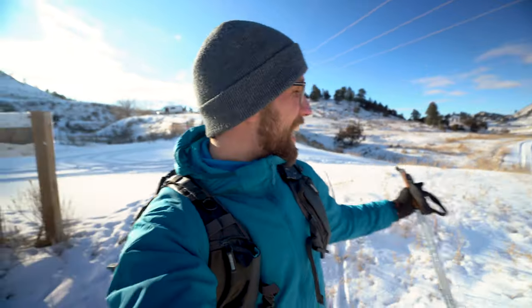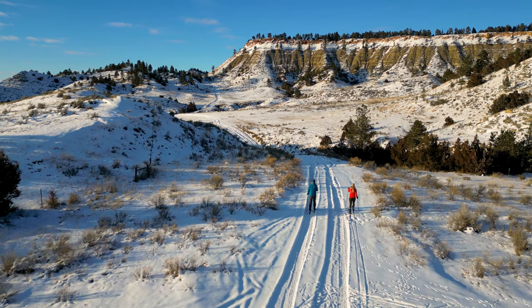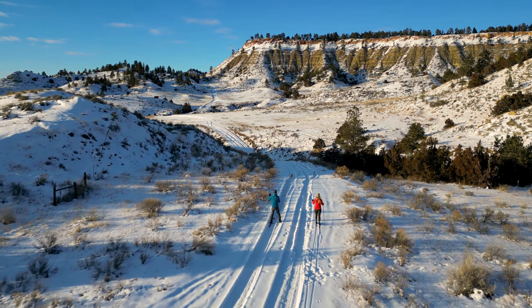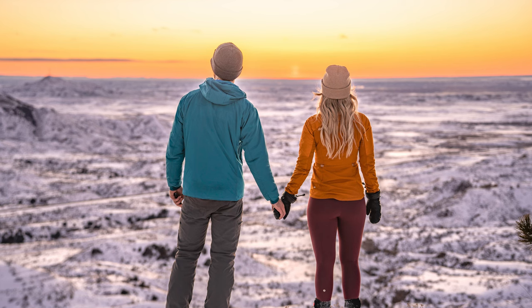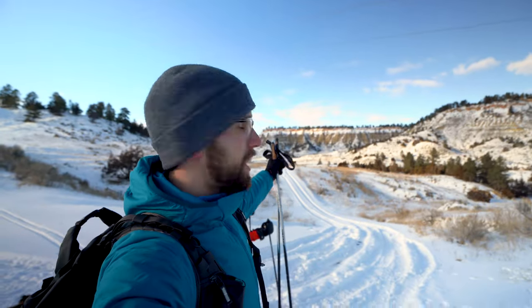I totally forgot about the cattle grade at the bottom of the hill there — that was super dicey. So we're going to ski just along the road that goes through this area. And then for sunset tonight, we're going to do the Strawberry Hill Loop hike, which goes up to a nice viewing spot right on top of that hill. It should be pretty nice to enjoy the sunset up there.